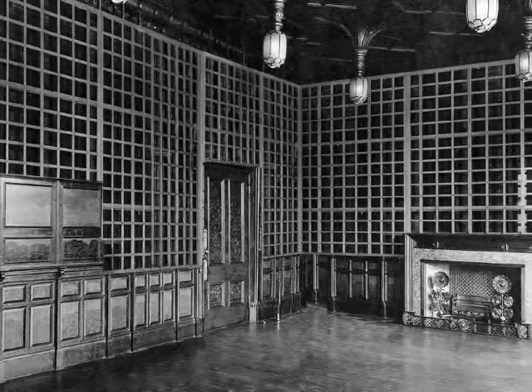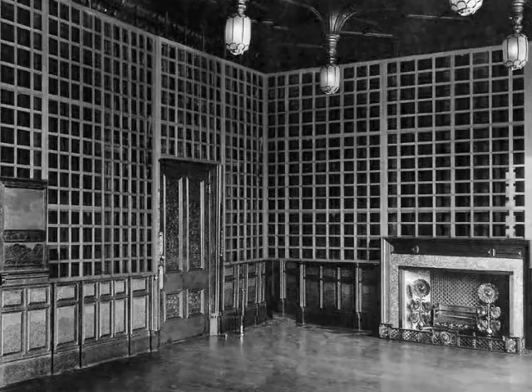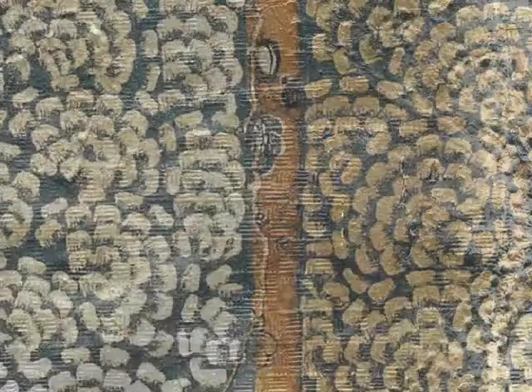Gilt leather was thought of as the most flattering background for Asian objects. At 49 Prince's Gate, Jekyll designed a wooden understructure in the dining room to create his porcelain cabinet. Although the original framework was lost in 1904 when the room was first moved, it would have been similar to the structure built in 1948 during the restoration of the Peacock Room at the Freer Gallery of Art. To the upper part of this framework, Jekyll attached the antique 18th-century gilt leather. These panels, which had been removed from a Tudor house in Norfolk, were distinctly Dutch in style.